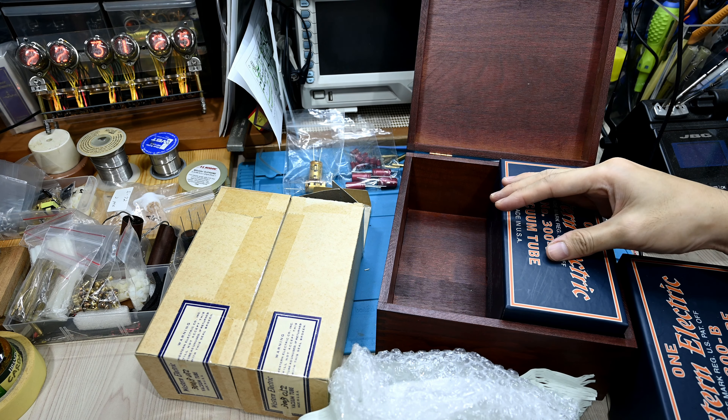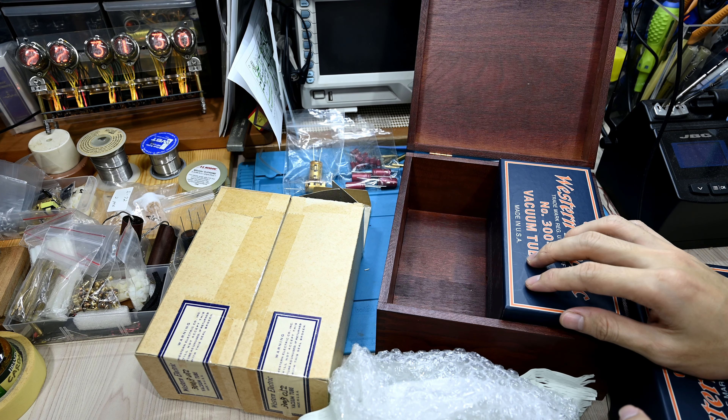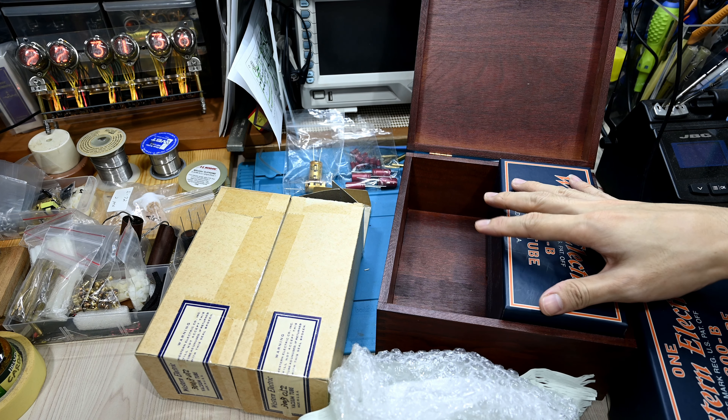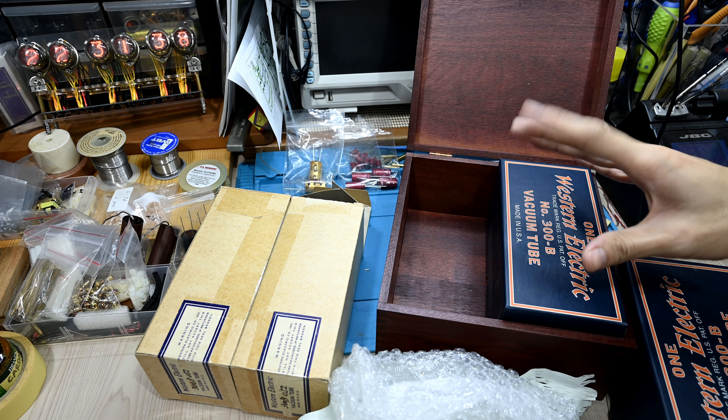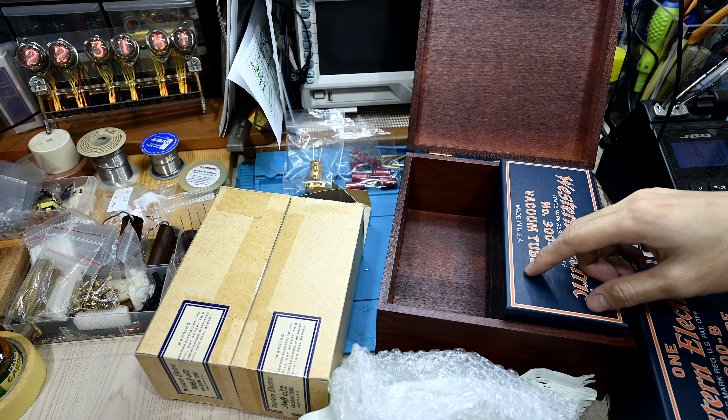The reissue comes with a very beautiful wooden box. After this, let's take a look at the physical aspects of the tubes themselves and see what the difference is between the old and reissue. Since they use the same tooling, same skill, and same knowledge from the old Western Electric, we're expecting them to be quite similar. Let's move to the next step to observe the physical appearance of the tubes.